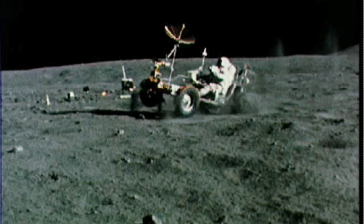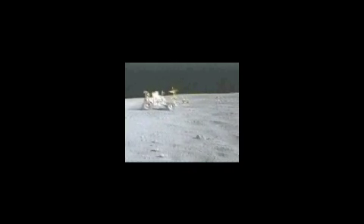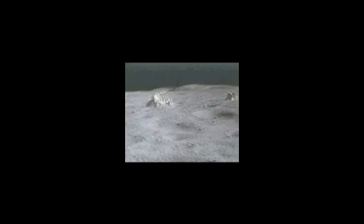We had our seatbelts buckled because without that, you felt like you were going to get pitched out onto the side. And then finally, it had an experience of fishtailing — it was like driving on ice due to the light gravity. But that was a great adventure, and to be able to ride the rover for 17 miles up on the lunar surface was really an exciting adventure.